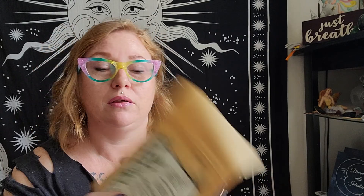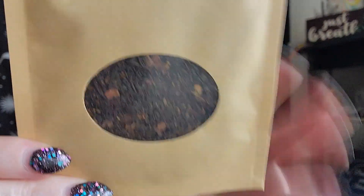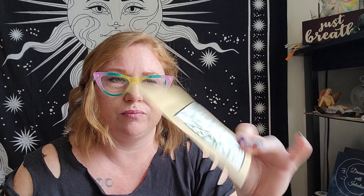And then we have our Mabon tea, and I will show you what the tea itself looks like. Oh, I'm so excited about my new phone! Contains black tea, orange peel, cinnamon, and natural fruit flavoring. 'And all at once summer collapsed into fall' — an Oscar Wilde quote. Black tea is known for its antioxidant properties while orange is said to aid in migraines and head pain. This blend honors the turn of the wheel and the second harvest in the season of three. It's a pretty full package — probably three to four servings in each one, so not too bad.